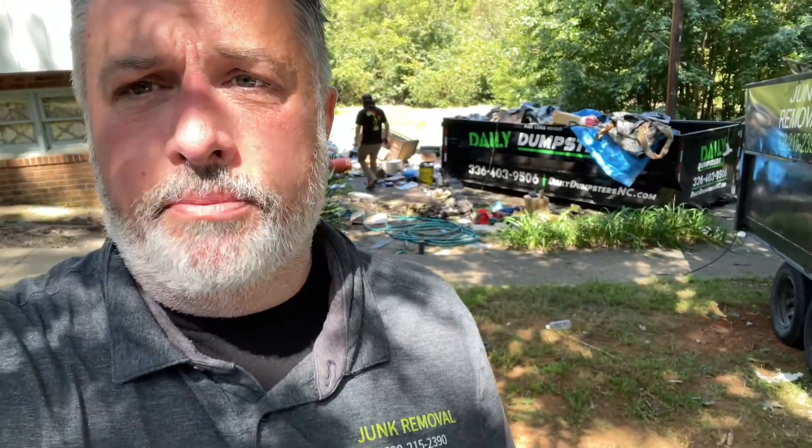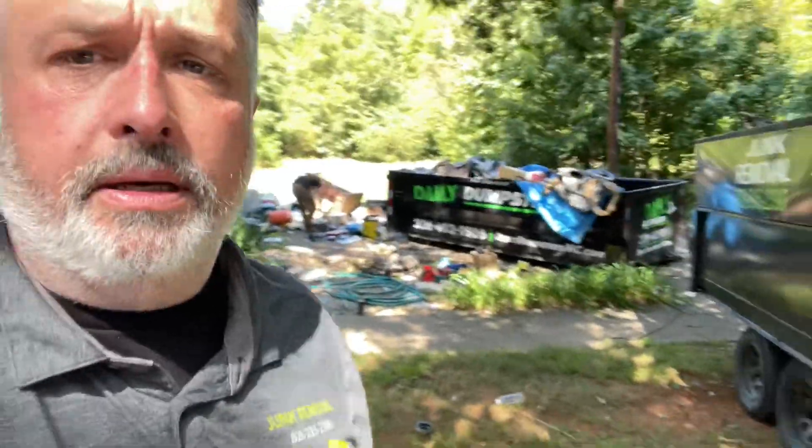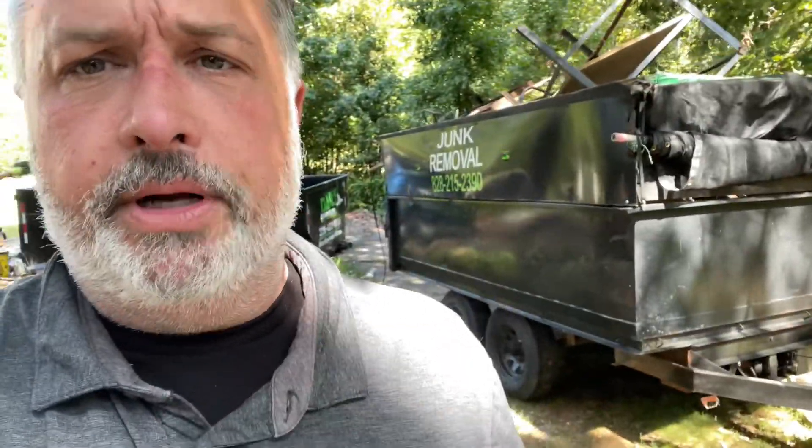In this video we'll be doing a basement clean-out, and I'm gonna take some photos and videos along the way. This job is pretty big — it's a basement clean-out and a lot of stuff was in the driveway. We've got metal going in the trailer, trash going in the dumpster. I'll walk you through and have a look.